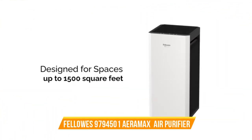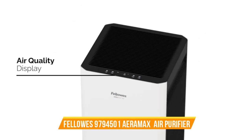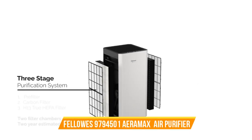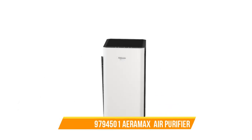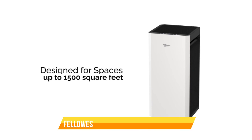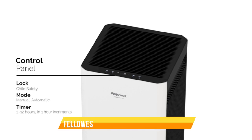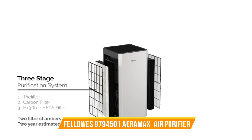Number 8. Fellowes 9794501 Aera Max SV 4-Speed Large Room Air Purifier. The Fellowes 9794501 Aera Max SV 4-Speed Large Room Air Purifier is the ultimate solution for maintaining clean, healthy air in your home or office. This advanced air purifier combines cutting-edge technology with exceptional performance to ensure you and your loved ones breathe nothing but the freshest, purest air. Equipped with a powerful 4-speed fan, the Aera Max SV is designed for large rooms, efficiently circulating and purifying the air to remove allergens, dust, pollen, mold spores, pet dander, and even common airborne viruses and bacteria.